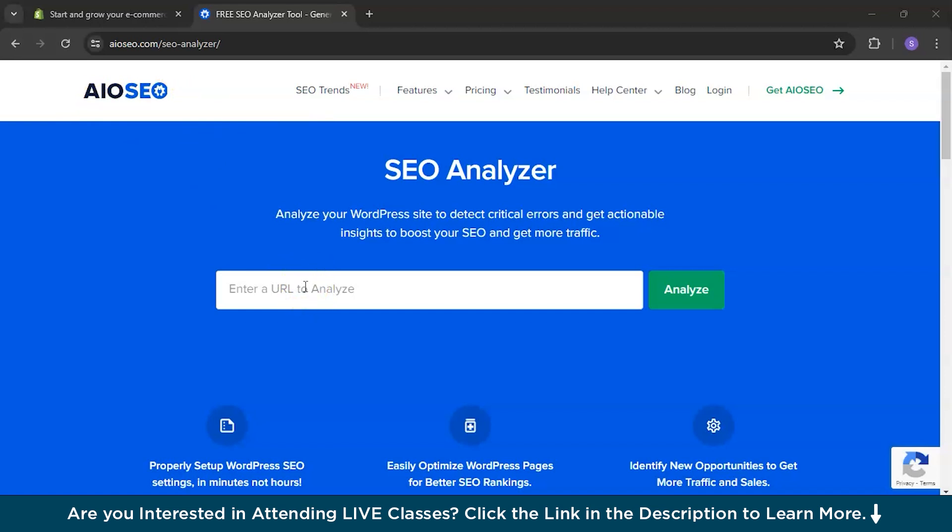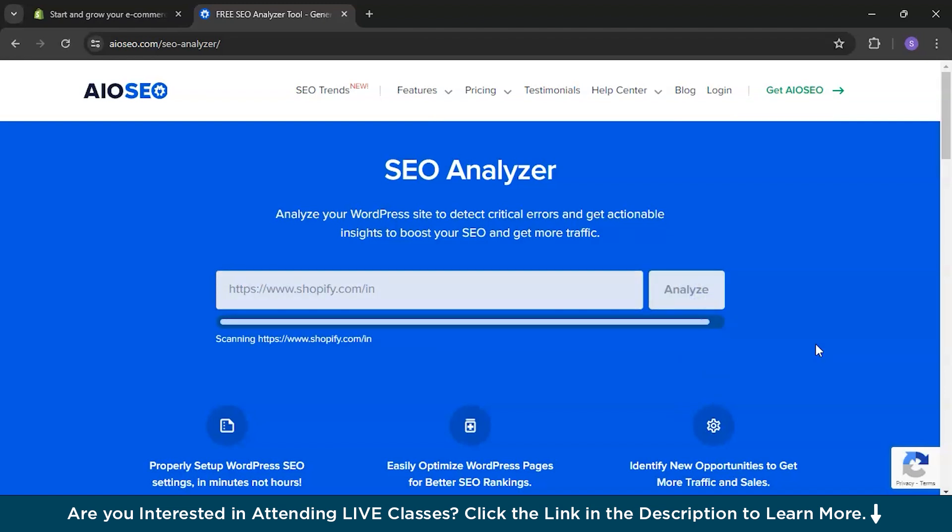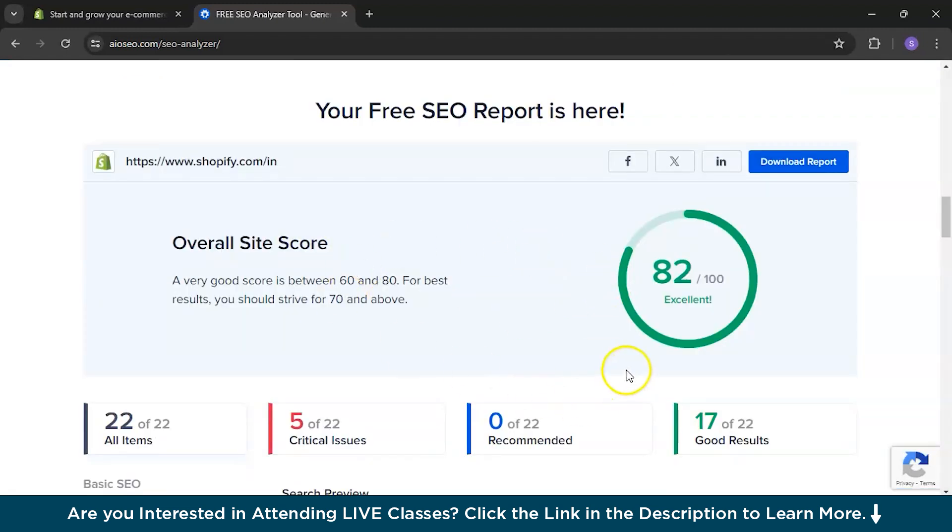What you need to do is paste your website URL in the search box and then click on Analyze. I'm using the Shopify website today to demonstrate an SEO audit. It may take a few minutes as it scans, and then it provides a free SEO report.